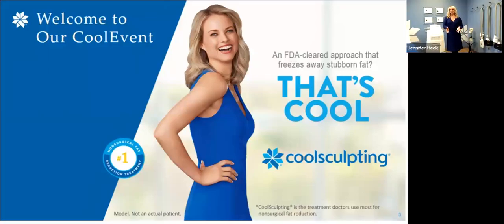Welcome, everyone. Thank you so much for logging on this evening to our CoolSculpt event. Over the next 15 to 20 minutes, I'm here to give you some education and before and after illustrations of what CoolSculpting and CoolTone can do for you. We cannot wait until we can do all our events live again in person, but we appreciate this for now. So let's go ahead and get started.